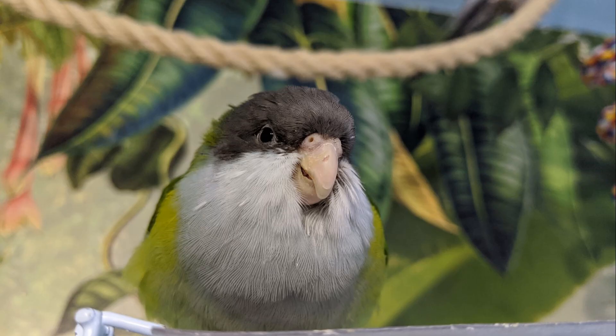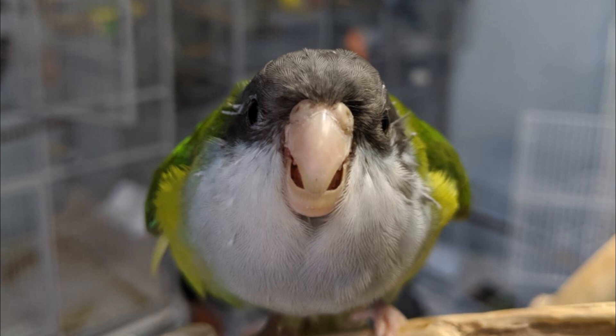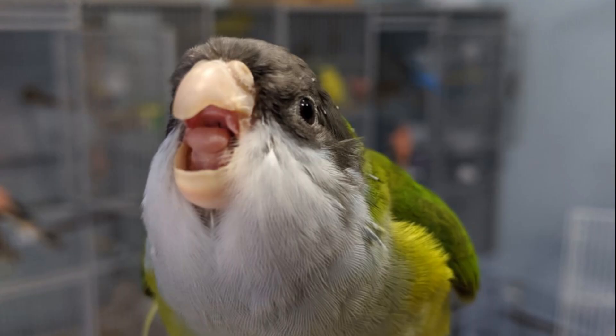This is Galaxy, my Sierra parakeet. I don't see any whiskers on him at all. His nostrils look pretty clean. Here's a close-up of him — he's smiling, now he's angry at the camera — but I don't see any whiskers on him at all.